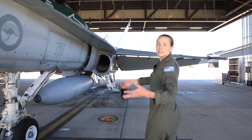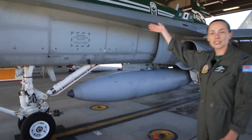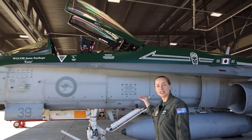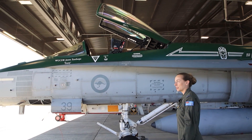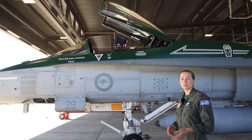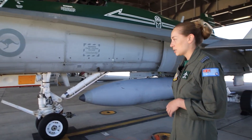This one here is the single seat variant. We also have two-seat variants that were largely used in training, but we also carry them at the squadrons now to be able to do passenger flights and take people to share the experience in the jet.